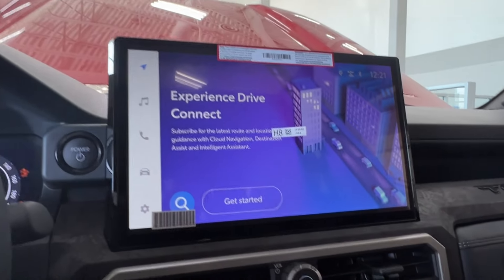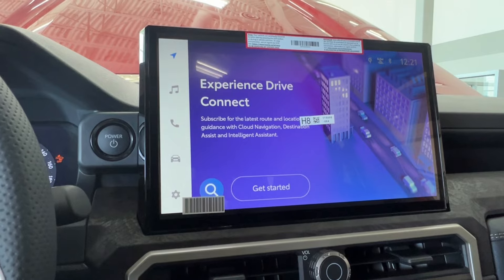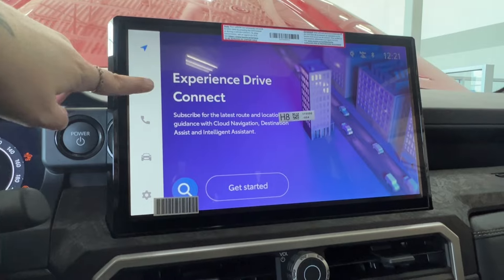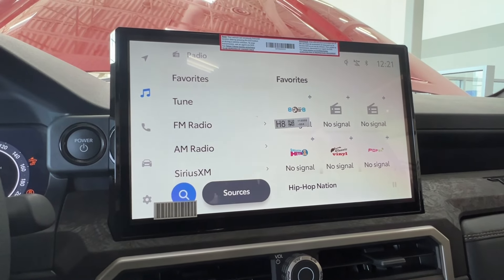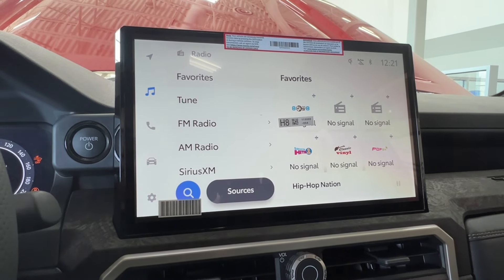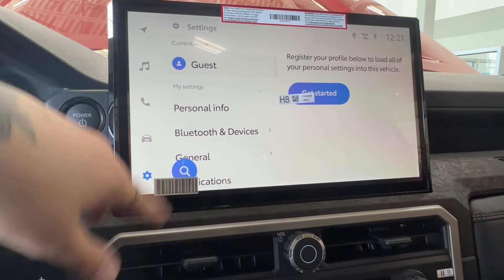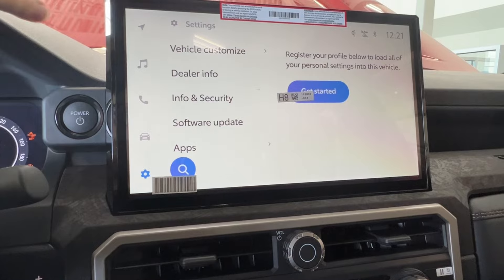Underneath that, you have your infotainment display screen, where you access much of the information about your daily driving experience. This can be connected through Toyota Connected Services. Under that, you have your audio options — AM, FM, satellite radio, full Bluetooth connectivity including Android Auto and Apple CarPlay, and optional USB adapters throughout the unit. Under that, phone connectivity, trip information, and general settings covering personal profile, Bluetooth, display, voice, dealer, info, security, apps, and more.